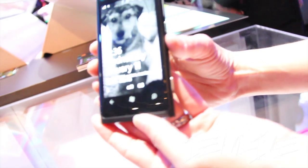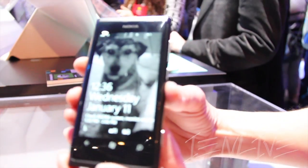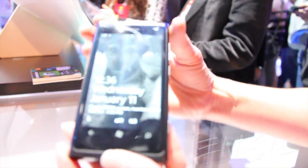This has got a 3.7-inch screen, black AMOLED display, clear black display. And as you can see, it's got a nice beveled edge design, well-rounded design here.